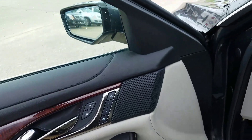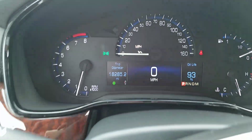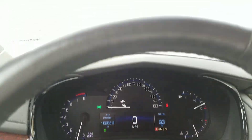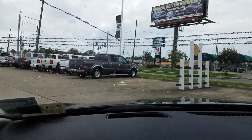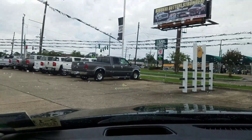Bose sound system, memory seats — should be the same as what you've got. This one has 18,285 miles on it. It does have heads-up display. There is an image in the windshield that reflects coming out of the hole in your dash, and you can change what's displayed in there.